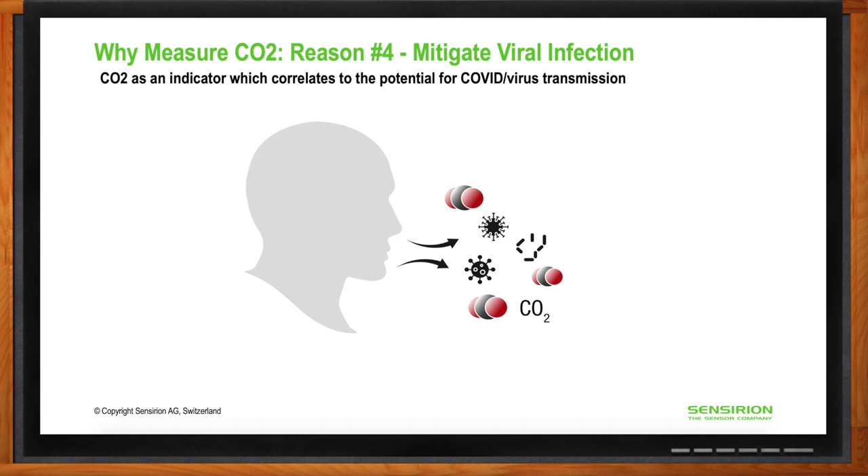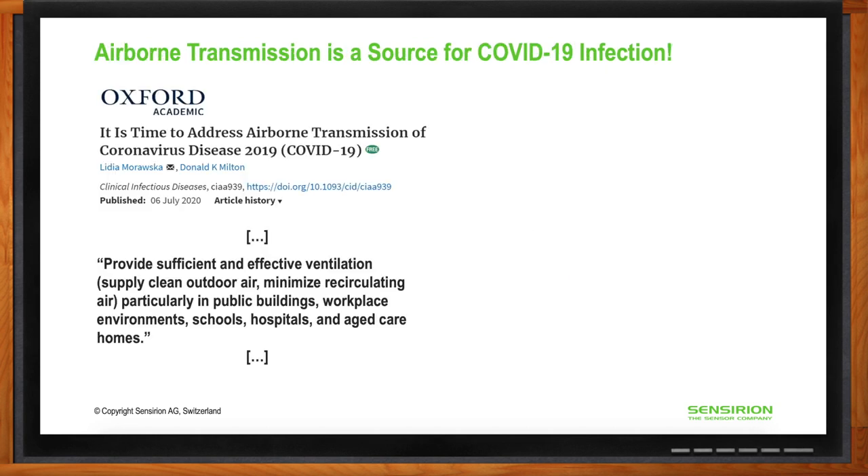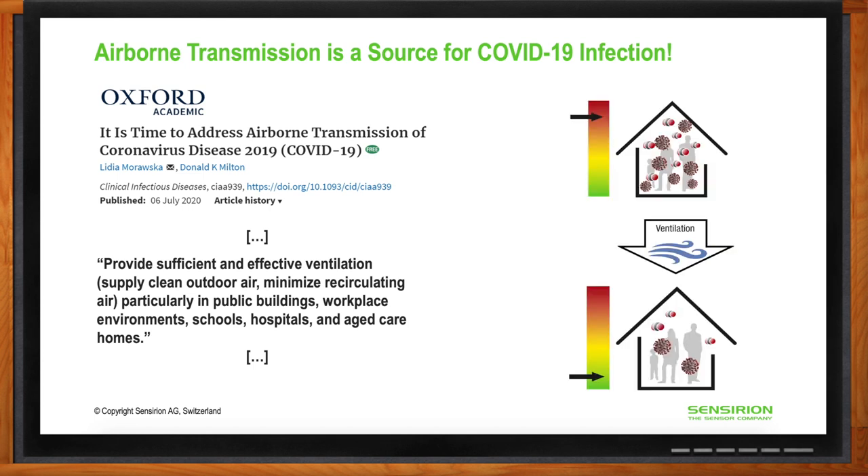There have been many studies on COVID-19 airborne transmission. An article in Oxford Academics states that it is crucial to address the problem of airborne COVID-19 transmission. The most effective way is to ensure proper ventilation of heavily used indoor spaces — frequent ventilation quickly removes and replaces contaminated aerosols with fresh air. A CO2 monitor, as a proxy for potentially contaminated aerosols, can help notify people to ventilate rooms as necessary.